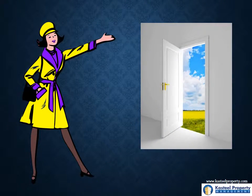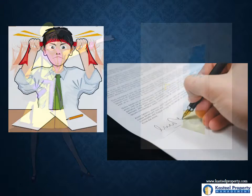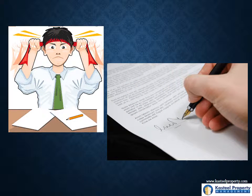We do prompt showings on vacancies and fast processing time for applications. Once an application comes in, we get on it right away.